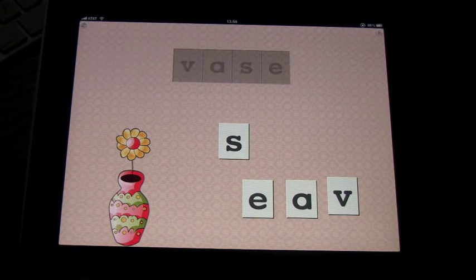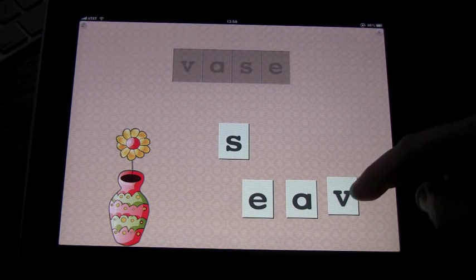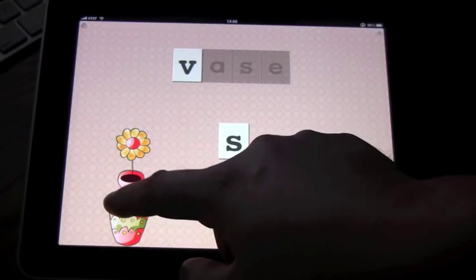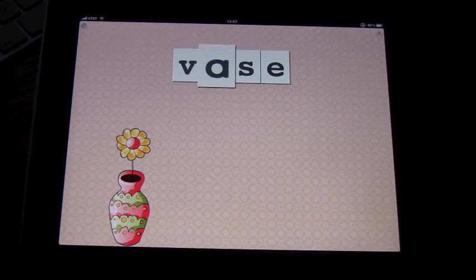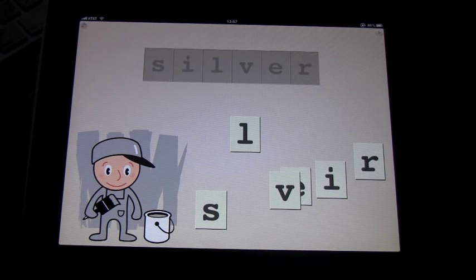Another option: if your child is having difficulty locating a letter, they can touch the letters in the box — for example, V — and it will say the letter aloud and the letter will shake, so they know that's the letter to place. You can also click on the picture and it will tell you what the word is supposed to spell. I think it's a great program.